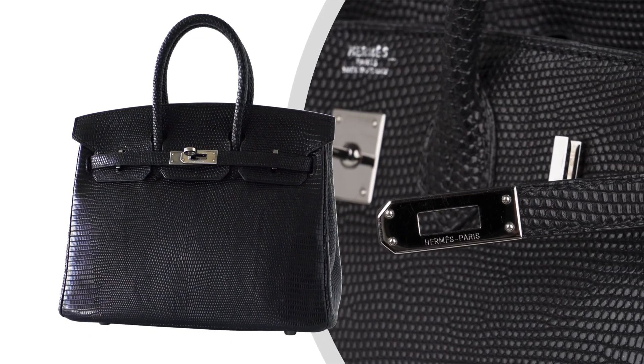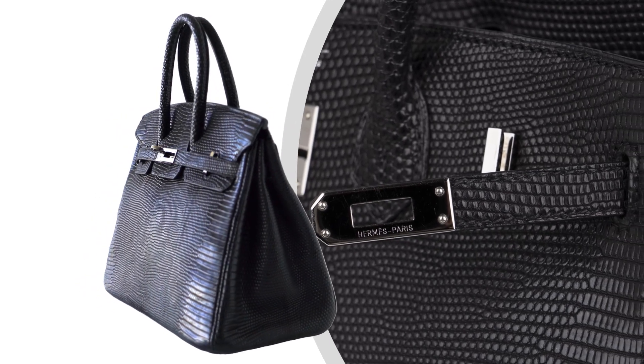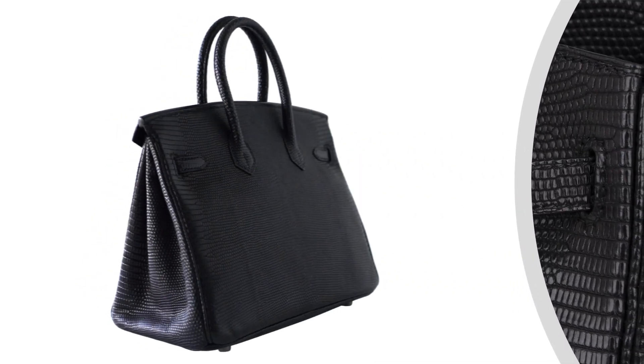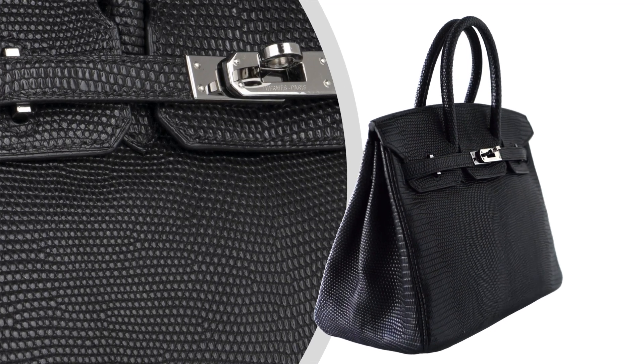Birkin bag featured in matte black Varanus Salvator Lizard. This extremely rare Hermès Birkin bag is elegant, timeless and absolutely stunning.